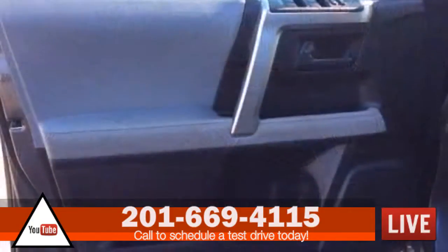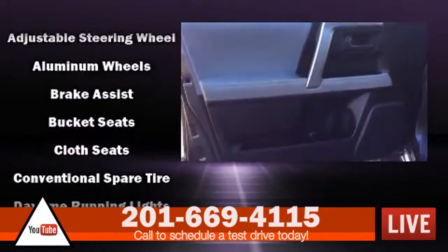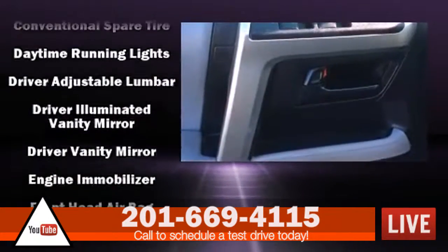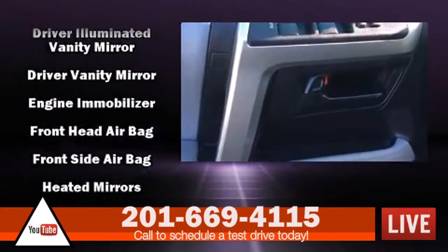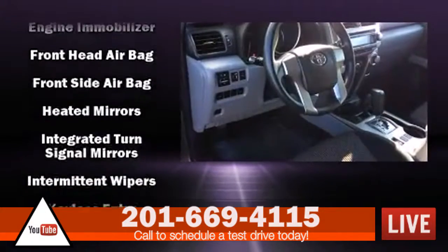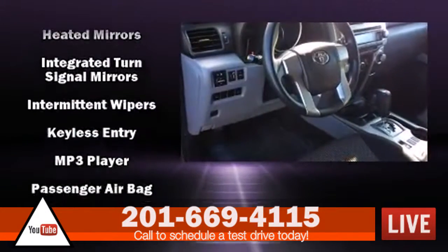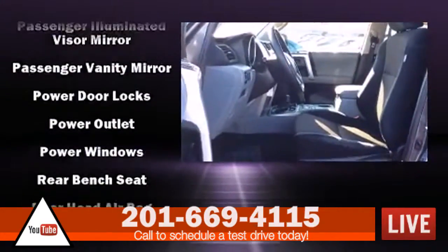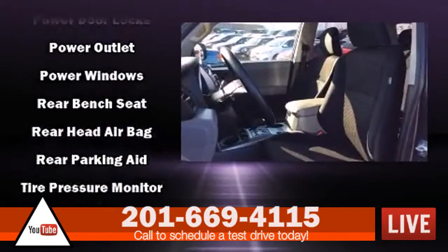Passengers are protected by various safety and security features, including dual front impact airbags, front side impact airbags, traction control, brake assist, anti-whiplash front head restraints, ignition disabling, and four-wheel disc brakes with ABS. Dynamic Stability Control supplements the drivetrain for added security.